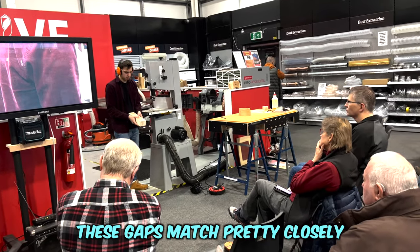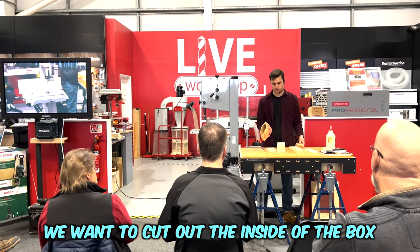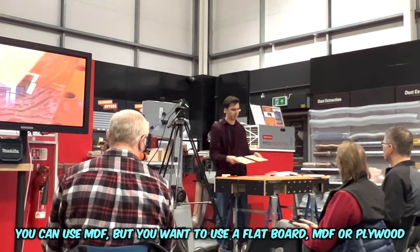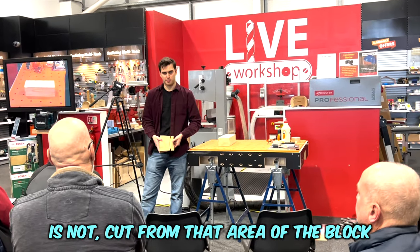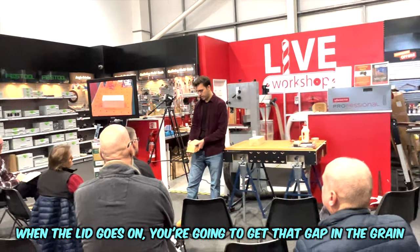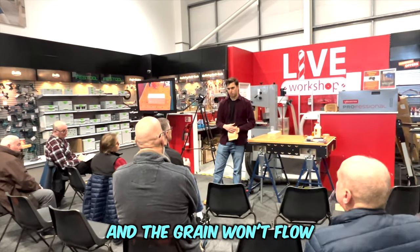These gaps match pretty closely. We want to cut out the inside of the box — if you want to use a flat board, MDF and plywood, this insert section is not cut from that area of the block. If I cut that insert from there, when the lid goes on you're going to get a gap in the grain and the grain won't flow.